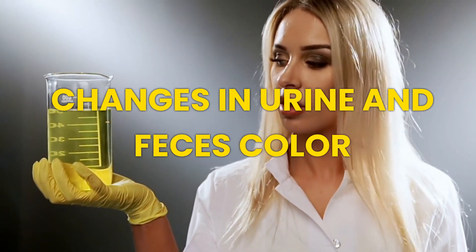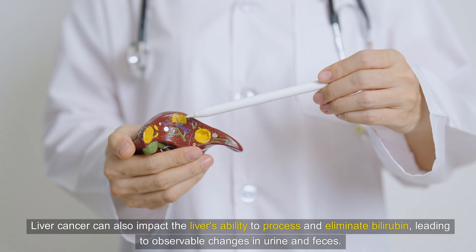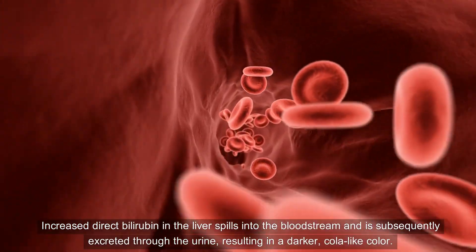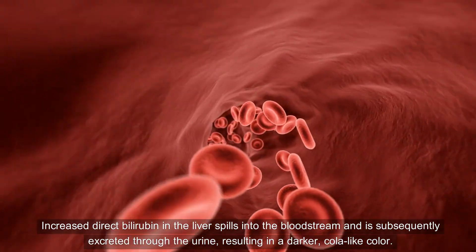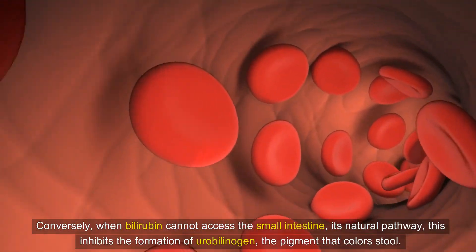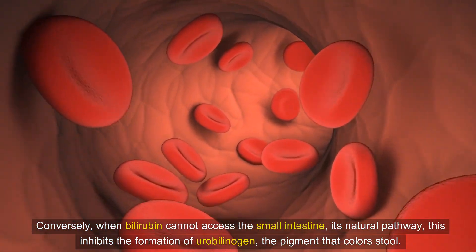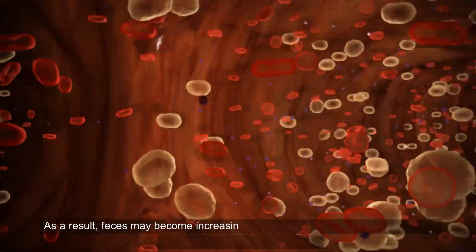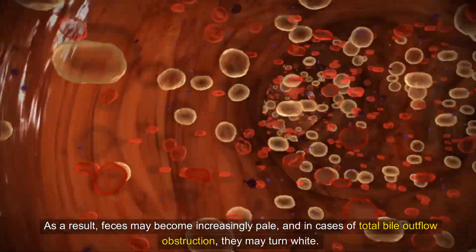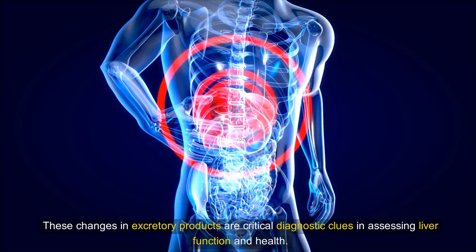Situation 5: Changes in Urine and Feces Color. Liver cancer can also impact the liver's ability to process and eliminate bilirubin, leading to observable changes in urine and feces. Increased direct bilirubin in the liver spills into the bloodstream and is subsequently excreted through the urine, resulting in a darker, cola-like color. Conversely, when bilirubin cannot access the small intestine — its natural pathway — this inhibits the formation of urobilinogen, the pigment that colors stool. As a result, feces may become increasingly pale, and in cases of total bile outflow obstruction, they may turn white. These changes in excretory products are critical diagnostic clues in assessing liver function and health.